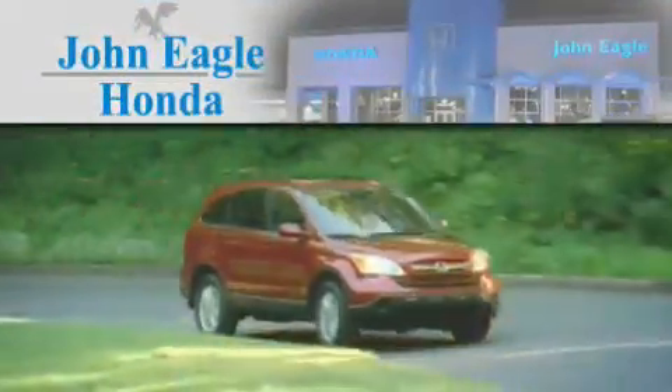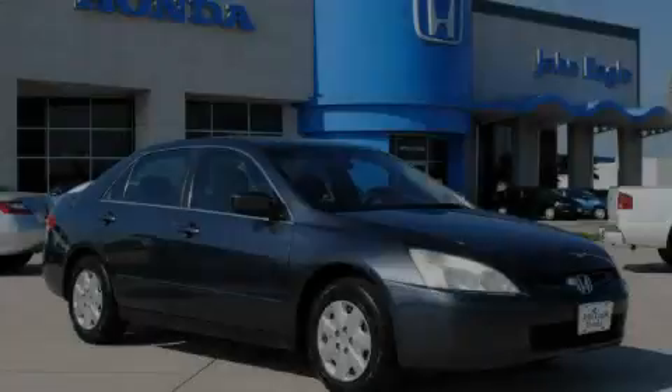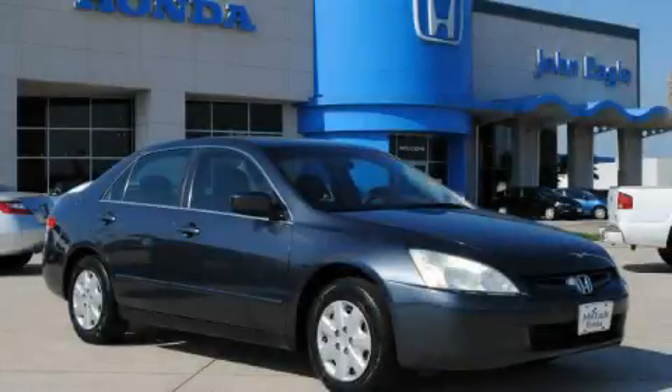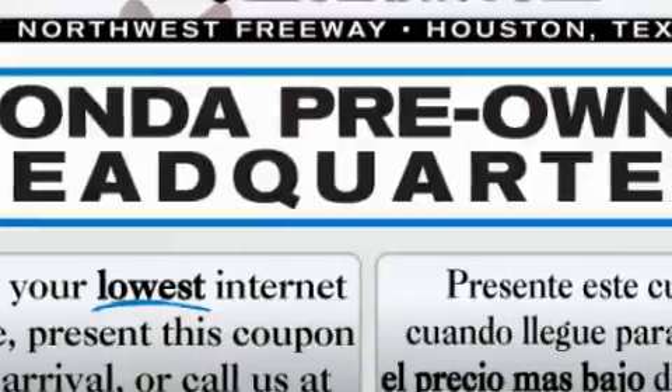Another fine vehicle offered by John Eagle Honda of Houston. This is a 2003 Honda Accord, featuring a 2.4-liter four-cylinder engine and an automatic transmission.